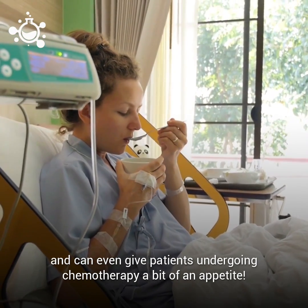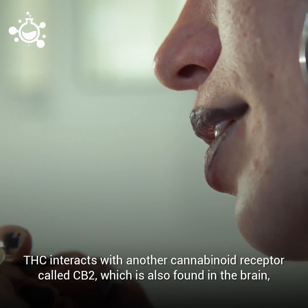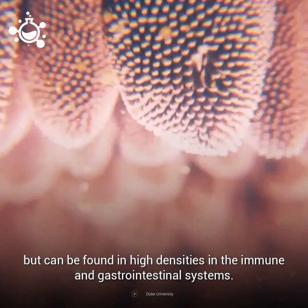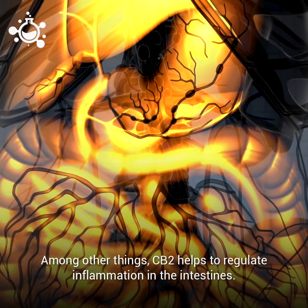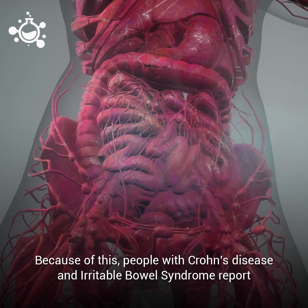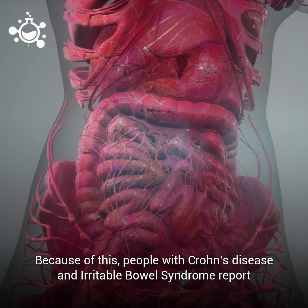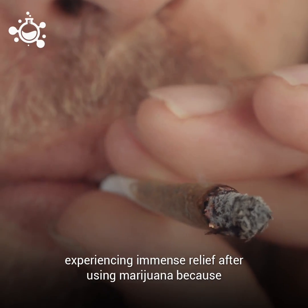THC also interacts with another cannabinoid receptor called CB2, which is found in the brain but occurs in high densities in the immune and gastrointestinal systems. Among other things, CB2 helps to regulate inflammation in the intestines. Because of this, people with Crohn's disease and irritable bowel syndrome report experiencing immense relief after using marijuana.